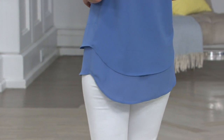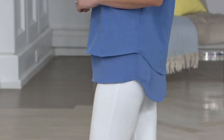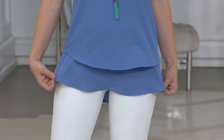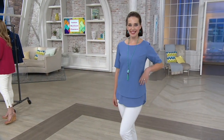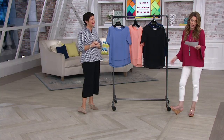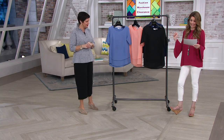I like how it kind of goes right over the bum, so it gives you the coverage you want right where you want it. It's nice in the front too, giving you that longer length. The plus length is 29 and 3/4 inches, so great coverage here.